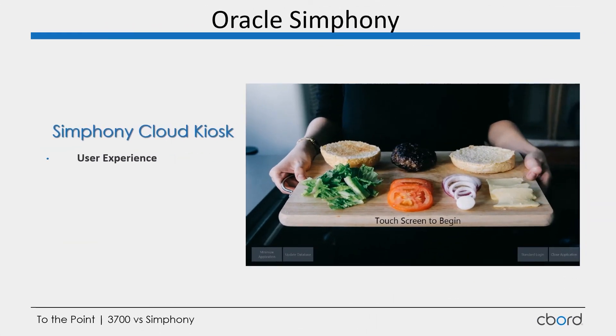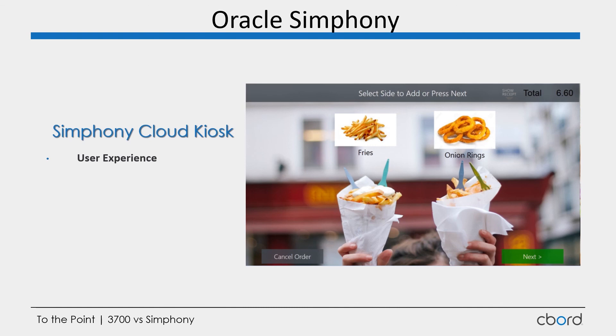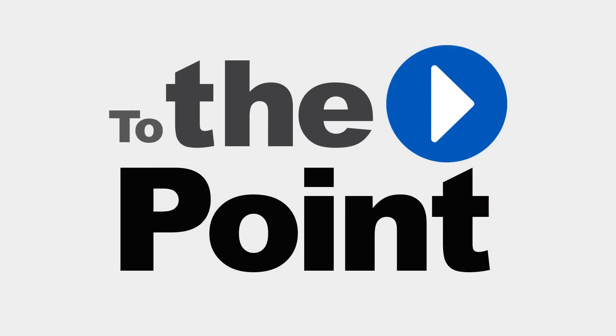Transitioning to Symphony's self-service, it's a much more customizable application. I can insert custom images, create touch points within the screen, define items with individual images, and have all modifiers and choices fleshed out with a much more appealing look to the end user. That's the main difference Symphony brings over 3700 — the look and the appeal. There are also little functions and features around setting up timeouts and other things, but the visual polish is really what sets it apart from its predecessor. This is Steve Weaver, and this has been To the Point.